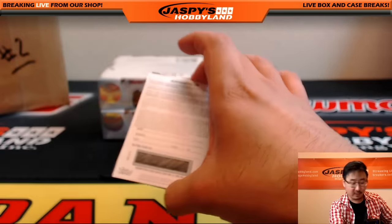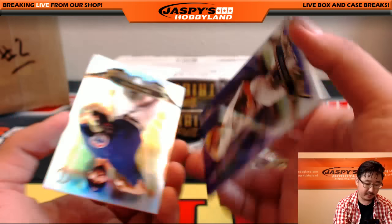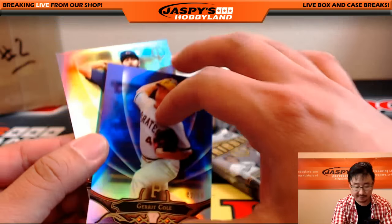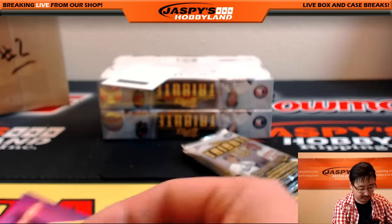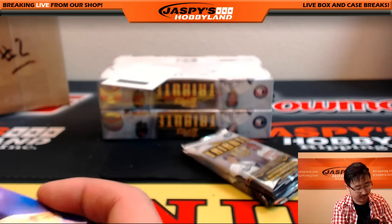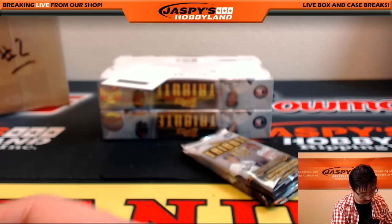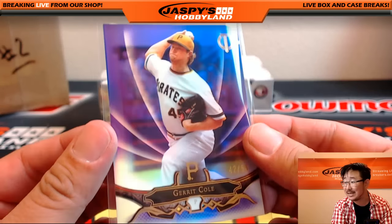Another redemption — the first one was a Clayton Kershaw. What would the next one be? We've got Garrett Cole for the Pirates, 42 out of 50 — nice one. And then Jake Arrieta for the Cubs — a fine pitcher, Jake Arrieta. No Kershaw, but a fine pitcher. Garrett Cole's a great one too. Nice 42 out of 50 for Brad Giese and the Pirates.